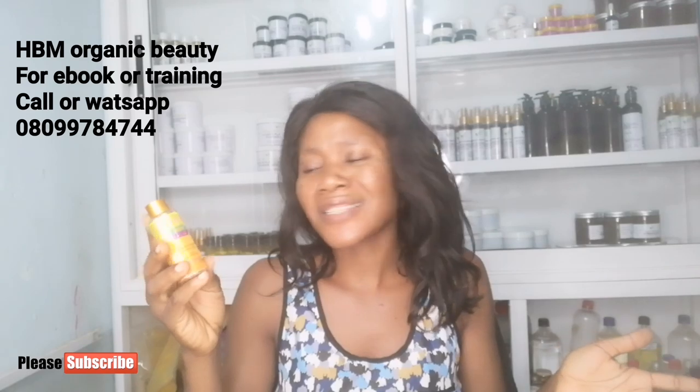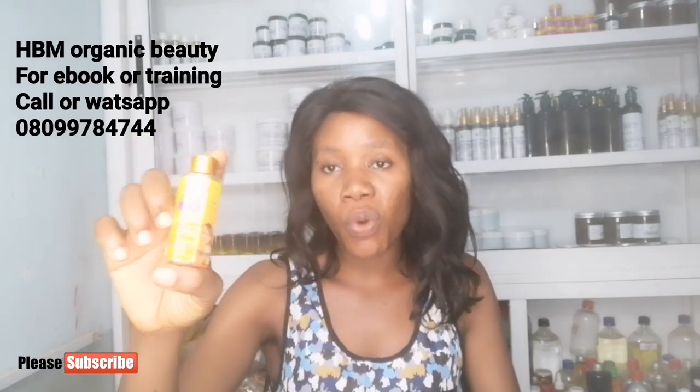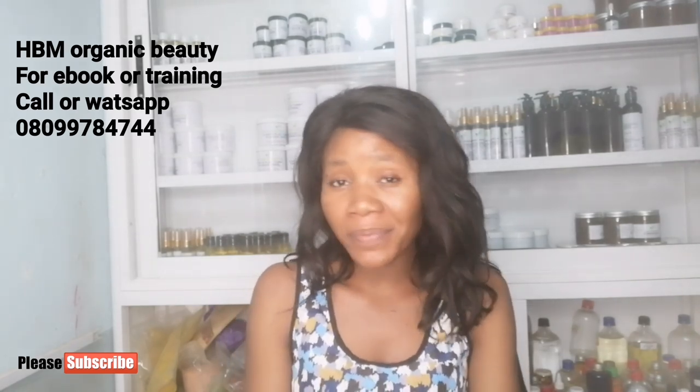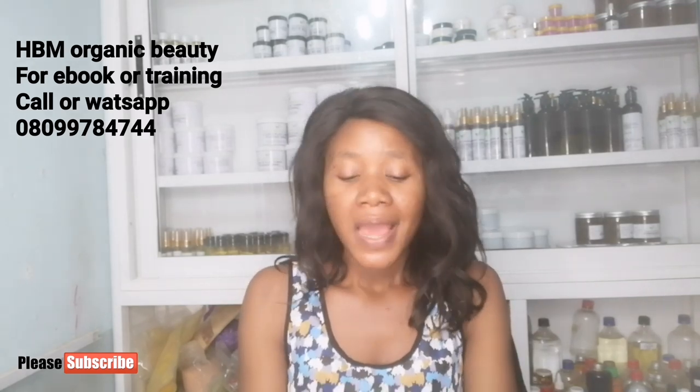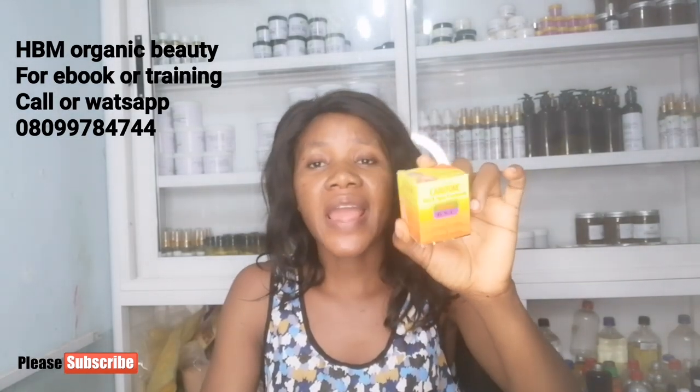So scrub the area and apply this serum three times a day on your dark knuckles, dark feet, or any dark area you want to clear. Scrub that area four to five times a week, preferably at night. This product is not expensive at all — I don't think it's up to 1,000 naira here in Nigeria.